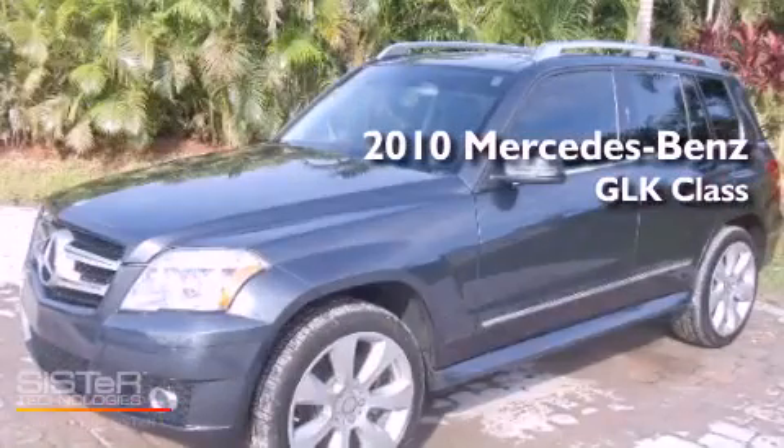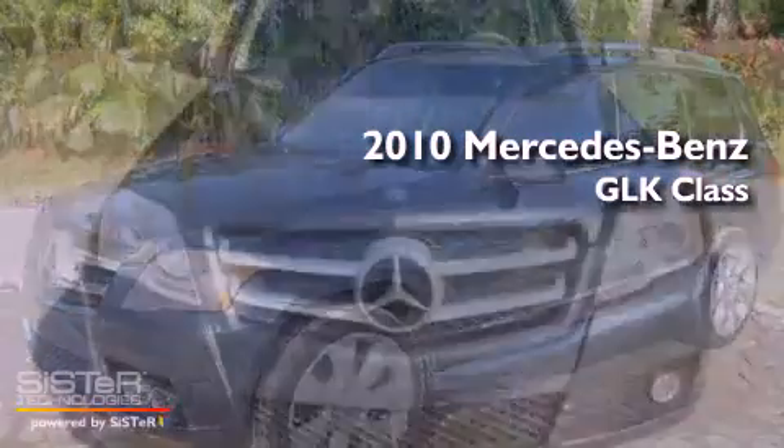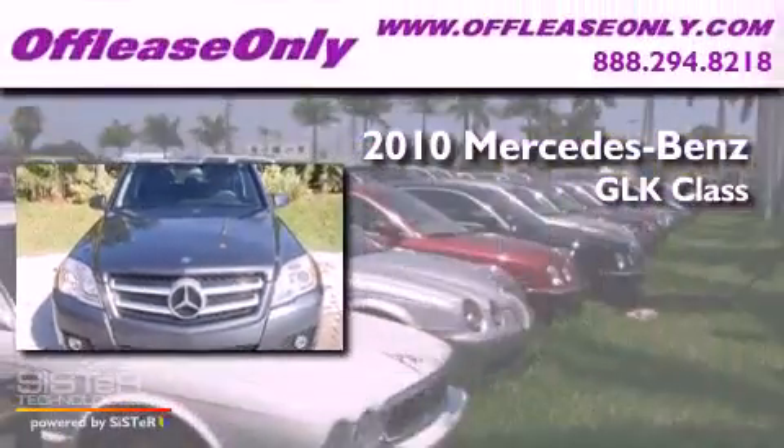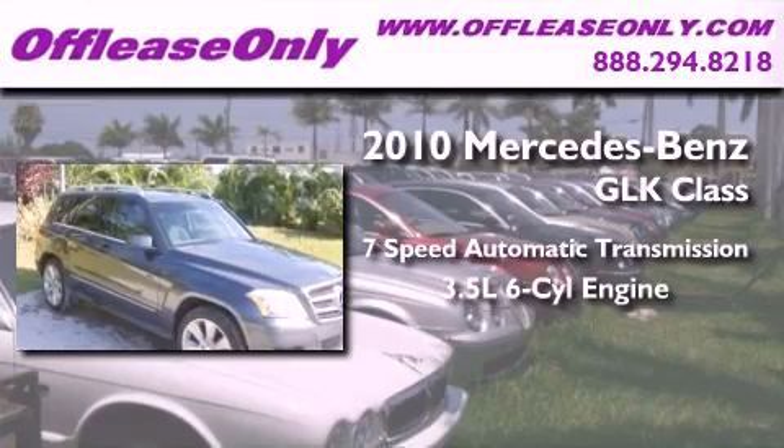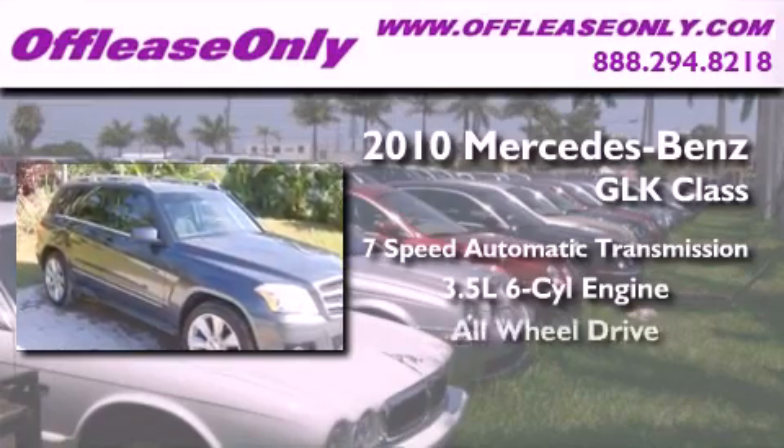This is a 2010 Mercedes-Benz GLK class. This crossover has a 7-speed automatic transmission, a 3.5-liter V6, and all-wheel drive.